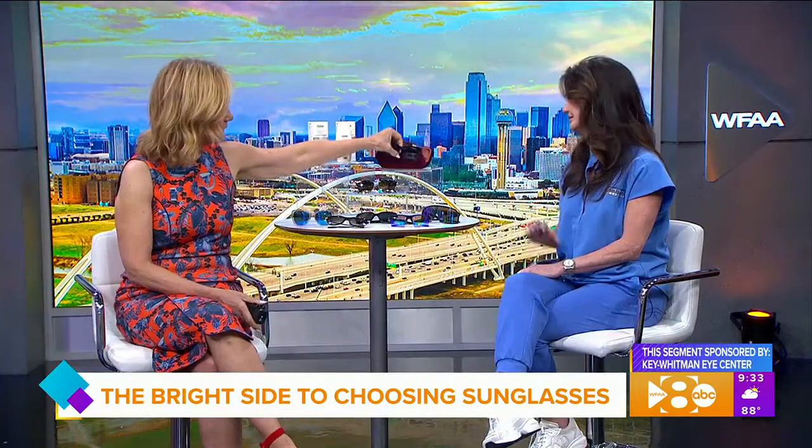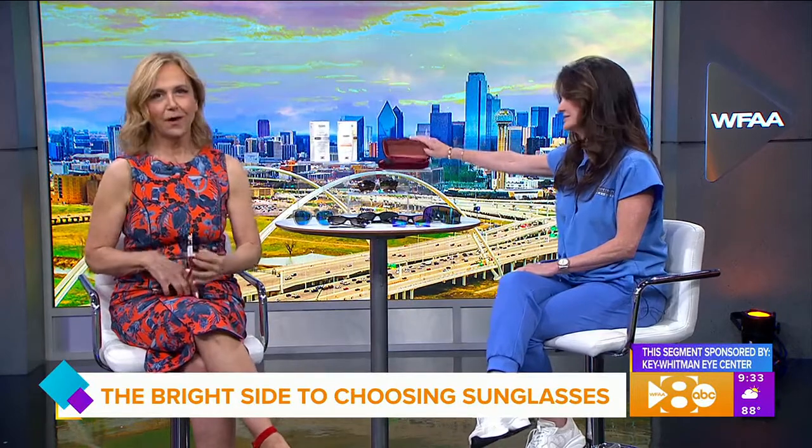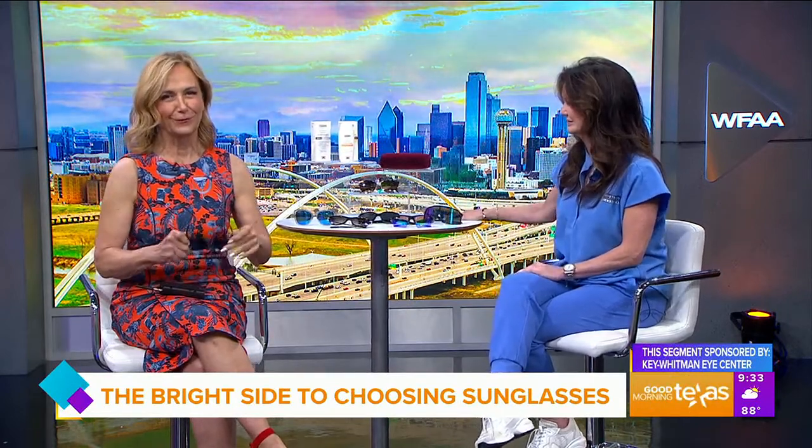So sunglasses are good for your eyes, they also help prevent wrinkles, and they also look really good.